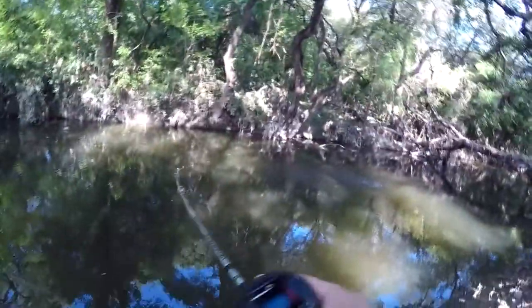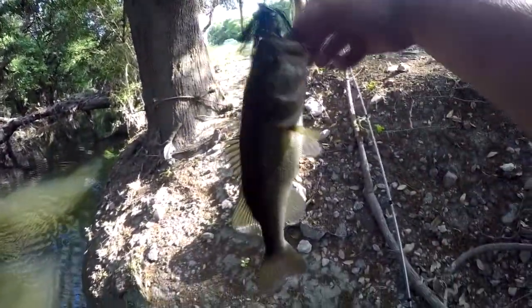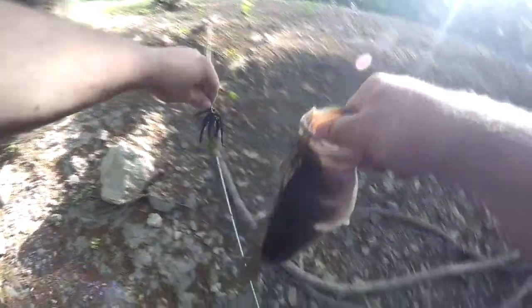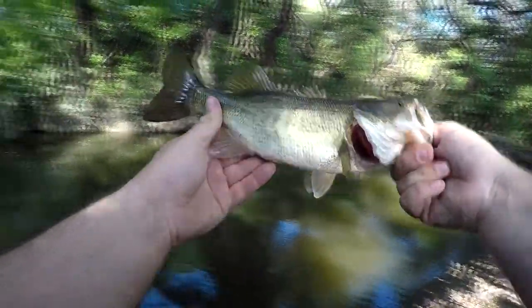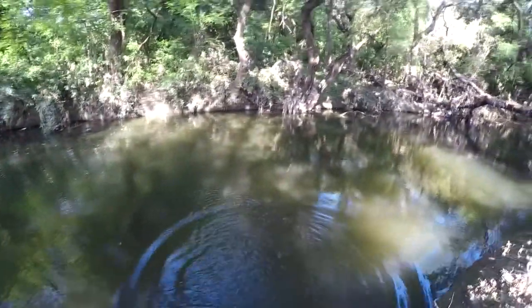There we go, got me another one on the jig. It's actually not a bad one — good-looking fish, coming up on a pound. There we go, that's two already. Best luck I've ever had on a jig.